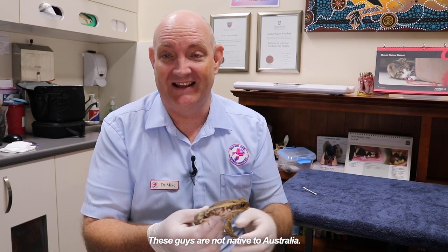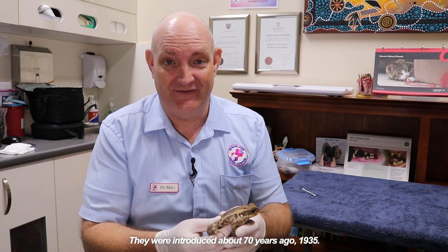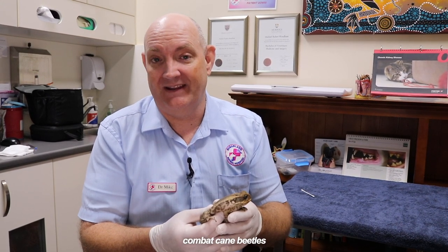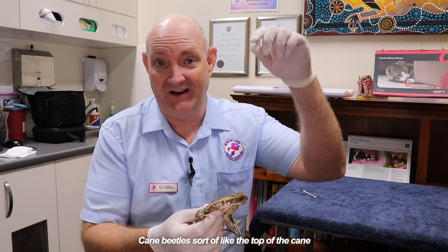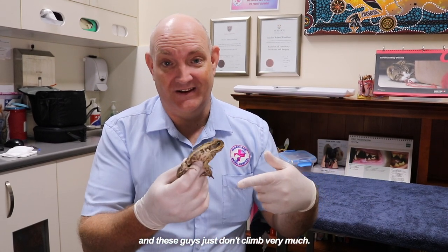These guys are not native to Australia. They were introduced about 70 years ago, in 1935. They were actually brought here to combat cane beetles. Unfortunately they are horribly unsuccessful at this because cane beetles sort of like the top of the cane and these guys just don't climb very much.